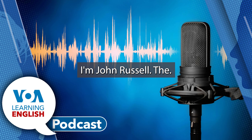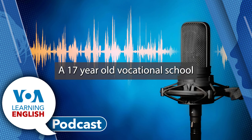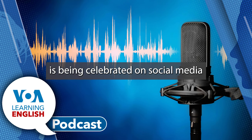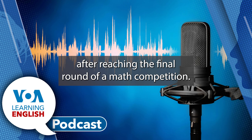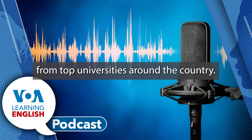I'm John Russell. A 17-year-old vocational school student from rural China is being celebrated on social media after reaching the final round of a math competition. She defeated many other students from top universities around the country.